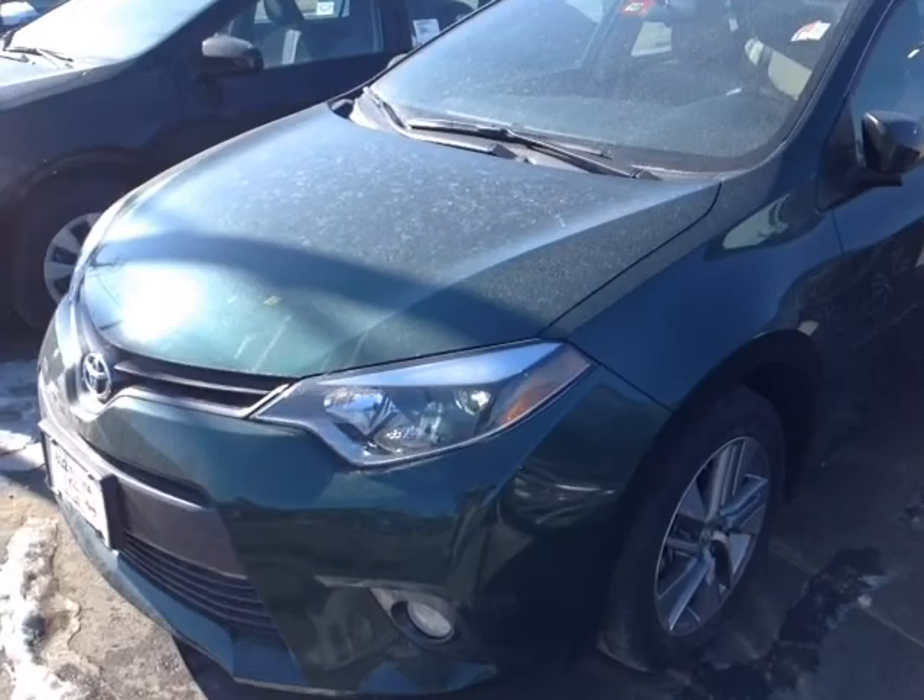Good morning Tony. This is Alex, a videographer here at 802toyota.com, and today I have the great pleasure of showing you a quick video on a 2015 Corolla.